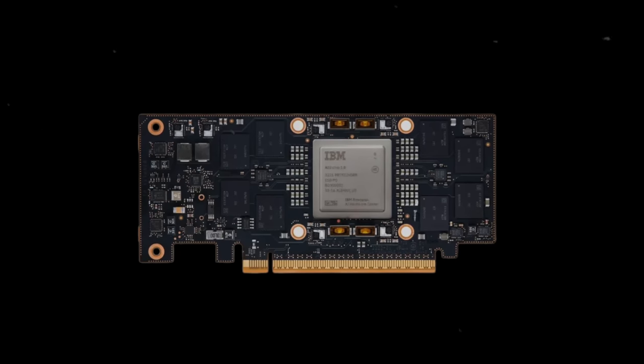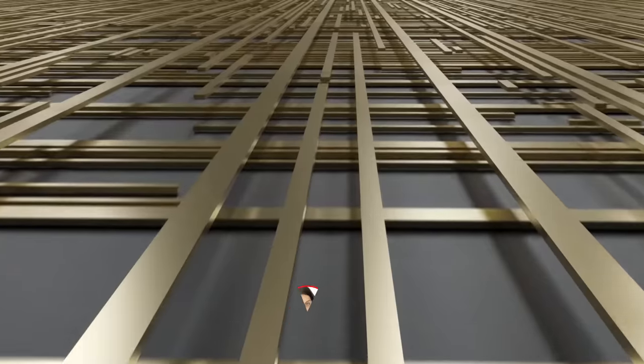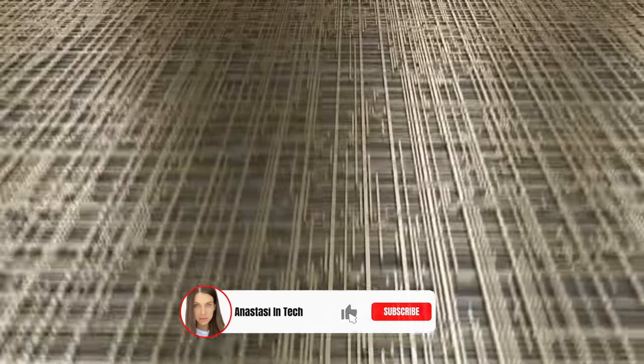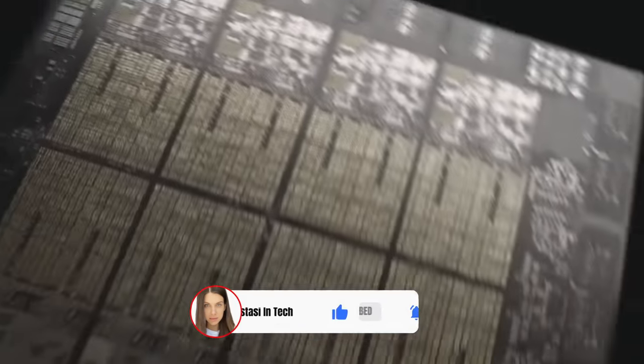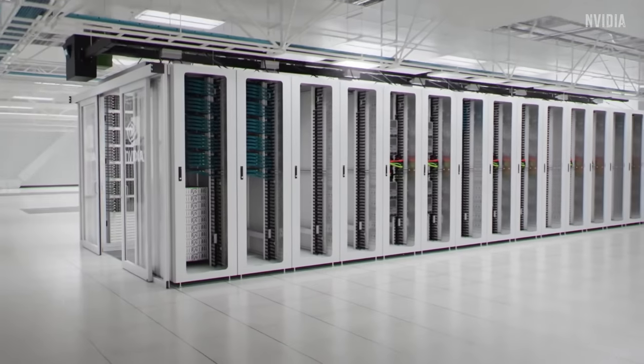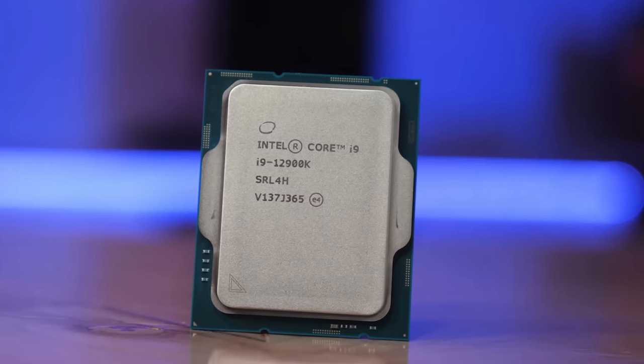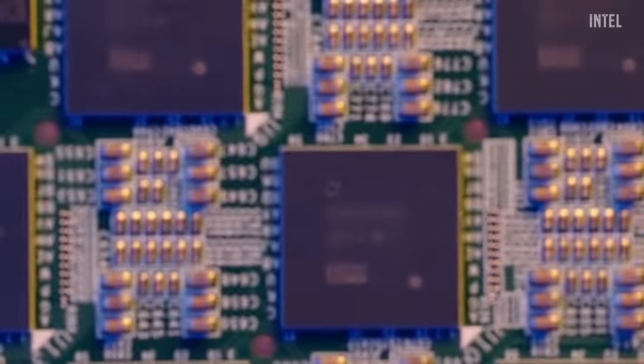That's why IBM decided to design a specialized chip for AI, a so-called artificial intelligence unit. It's manufactured in a 5nm process node and features 23 billion transistors. For the last decade, we've been training neural networks on CPUs and GPUs. The problem is that CPUs are too general purpose for this task — they're intended to solve all kinds of problems, typically at high precision. And this flexibility and high precision is typically a disadvantage when it comes to training neural networks, which requires massively parallel computing operations.